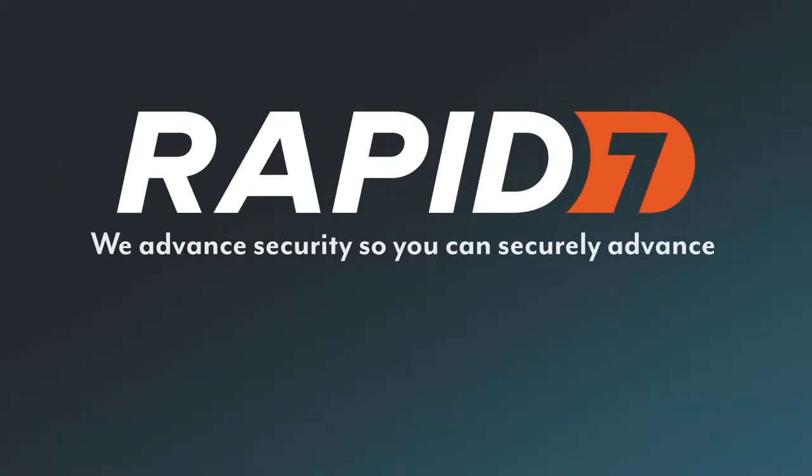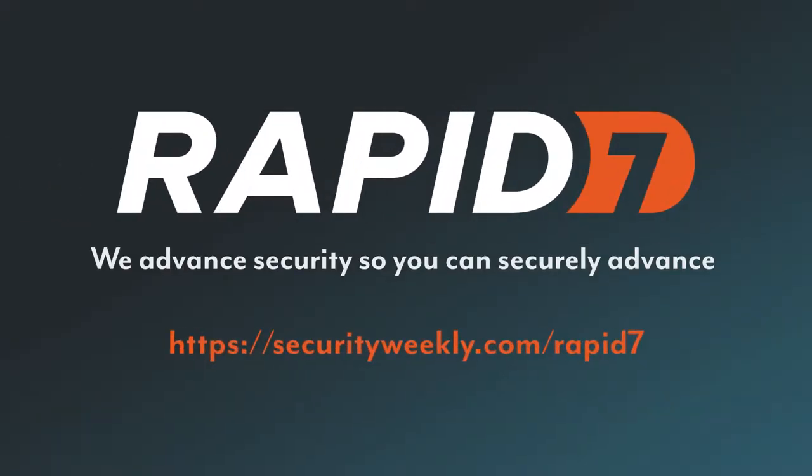You want to get the right things done for your security program. Sounds simple, but what are the right things for you? What does done mean, and how are you going to get there? Rapid7 realizes more than anyone how hard this can be. While Rapid7's Insight platform offers industry-leading vulnerability management and detection and response solutions, their focus is on understanding where you are so they can help you get where you're going. Visit securityweekly.com/rapid7 to get started.